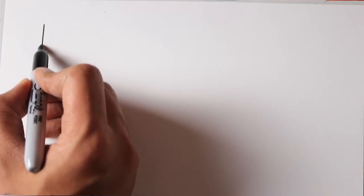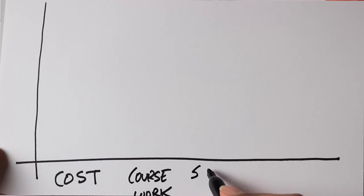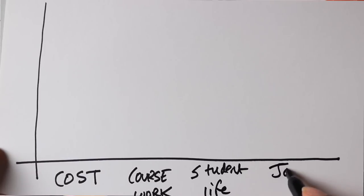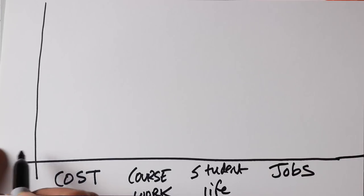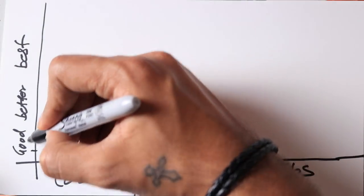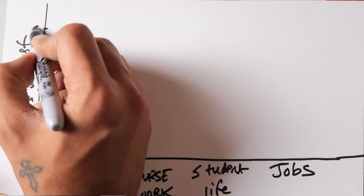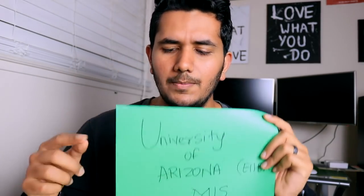To compare everything I need a graph, so let's move on to the graph. The Y-axis lists my four priorities: cost, coursework, student life, and jobs/location. The X-axis goes from one to ten — good, better, best. Let's start with cost, beginning with University of Arizona.